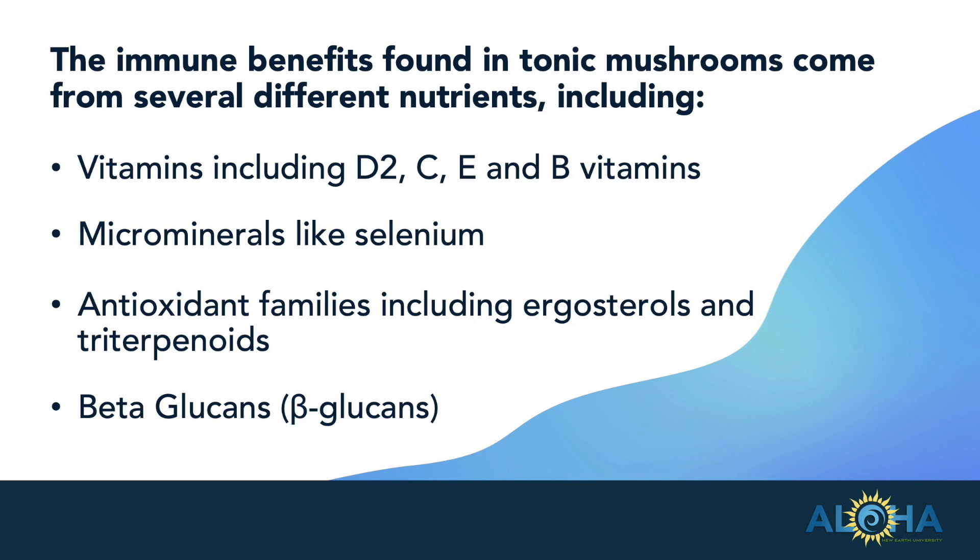I want to talk about antioxidant families — there are many of them. Ergosterols have hundreds of studies on their benefits to our health, and there are over 300 different types of triterpenoids that have been identified. So we're talking about really big antioxidant families with a lot of diverse benefits for your health, including immune health.